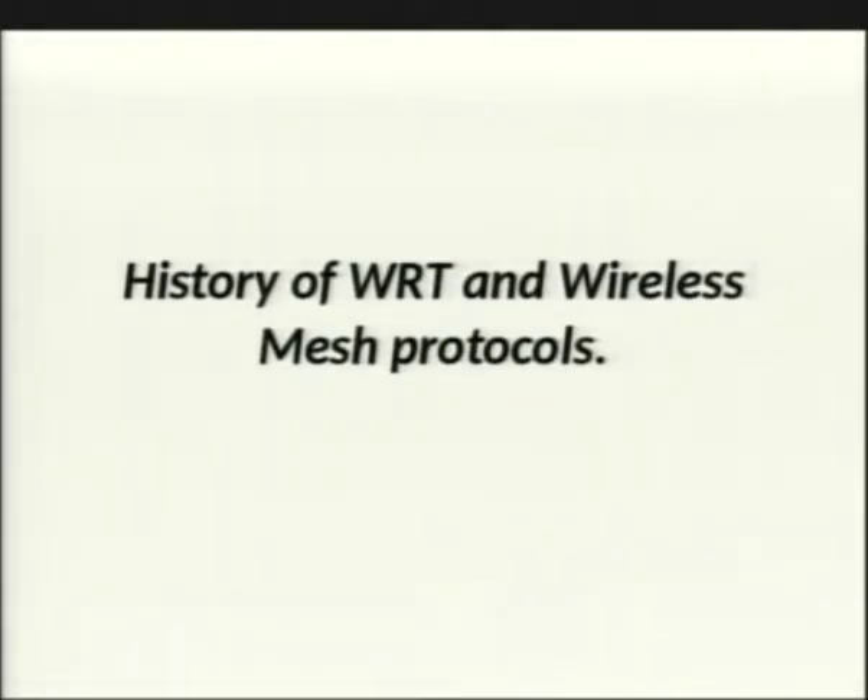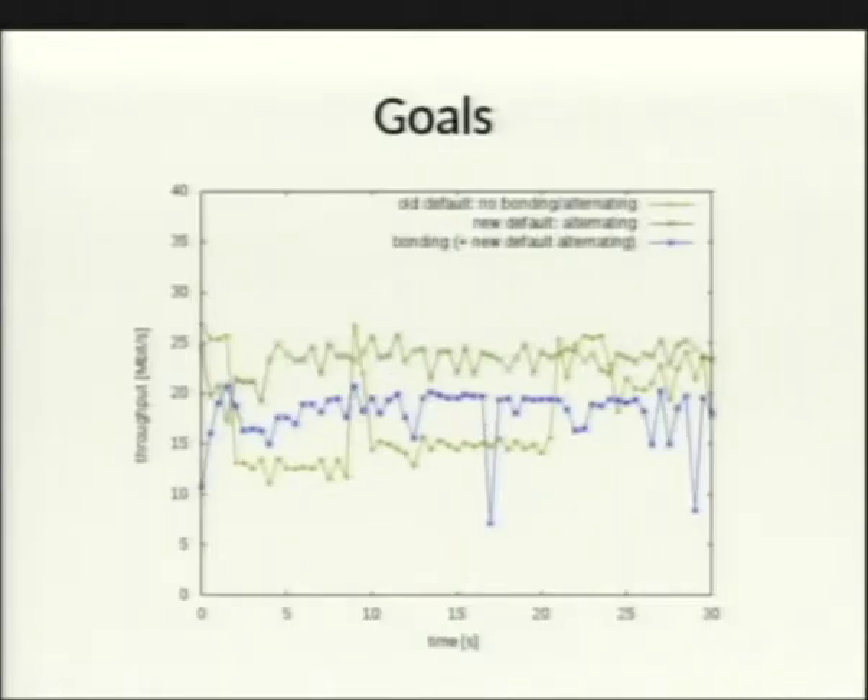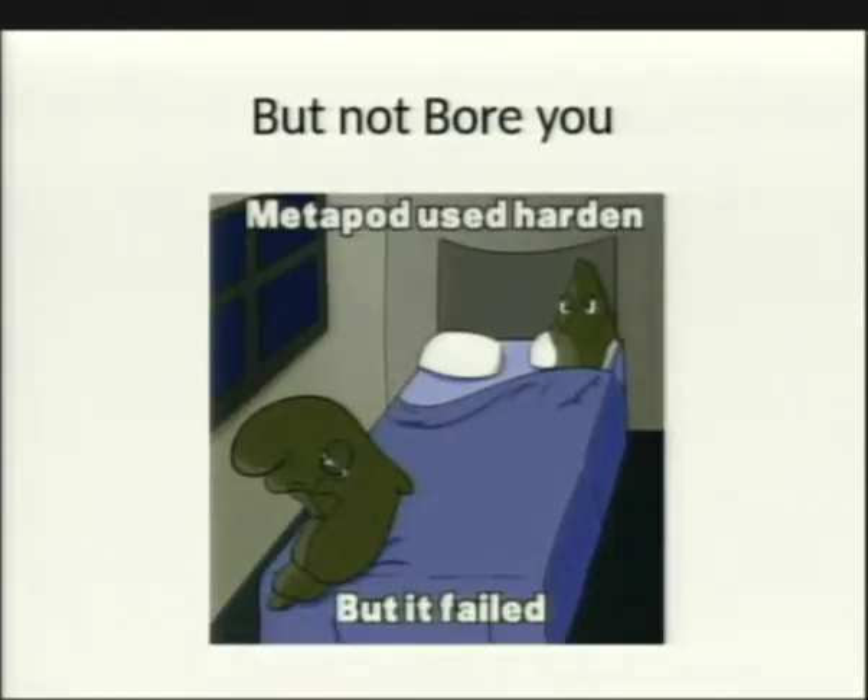This is a talk on the history of WRT and wireless mesh protocols. The goal is to give a technical understanding and history of WRT firmware, break down as much terminology as possible, but also keep things interesting. There are intentionally fun elements on the slides to make things more engaging.